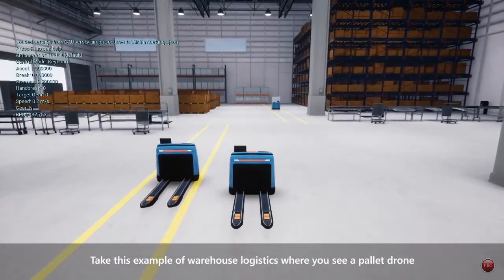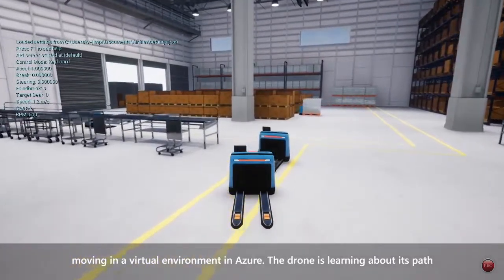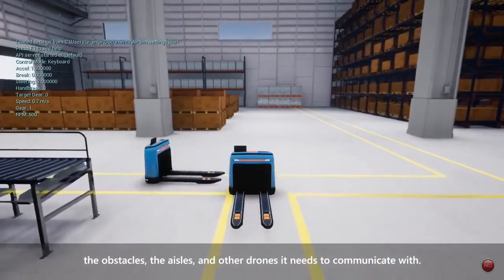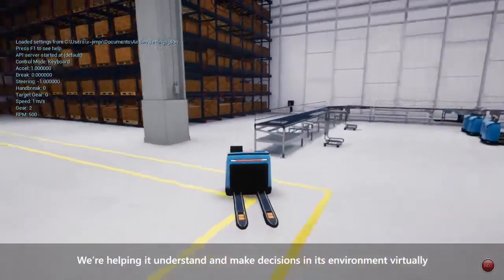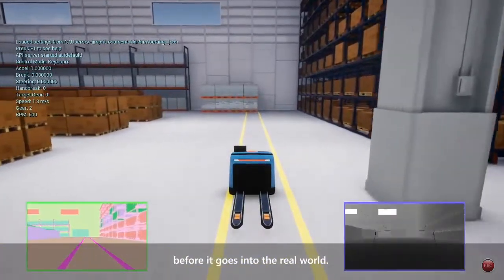Take this example of warehouse logistics where you see a pallet drone moving in a virtual environment in Azure. The drone is learning about its path, the obstacles, the aisles, and other drones it needs to communicate with. We're helping it understand and make decisions in its environment virtually before it goes into the real world.